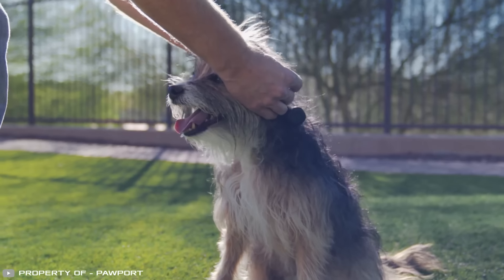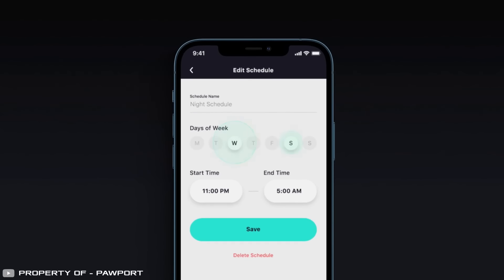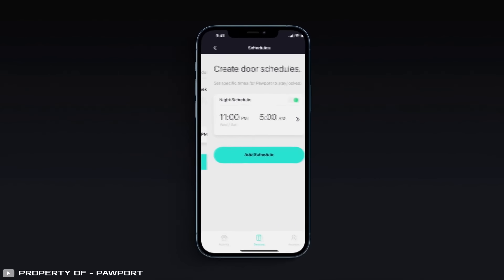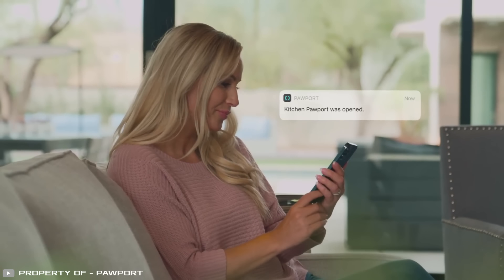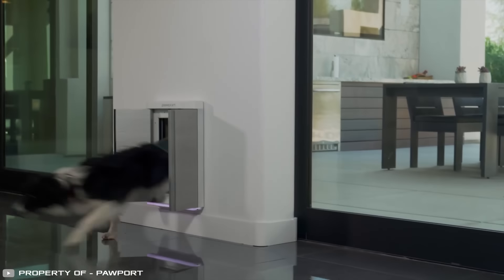The chip will trigger the door to open when your pet approaches. You can also set specific curfew times when your pet can't go outside. Plus, Pawport tracks when and how often your pet goes outside, so you know what your furry friend is up to during the day.